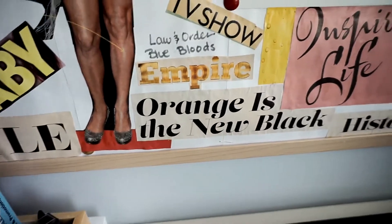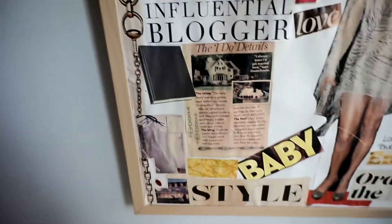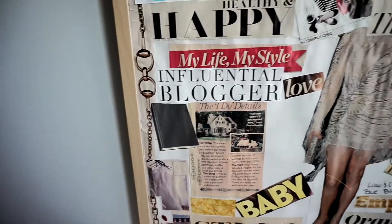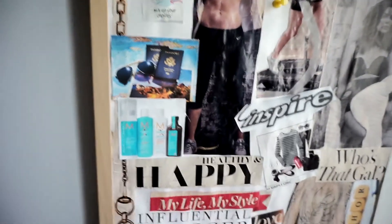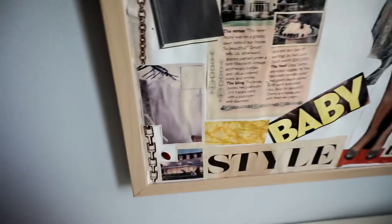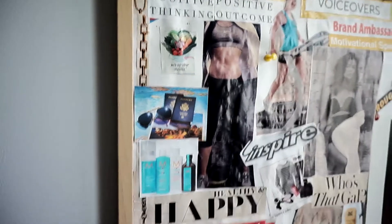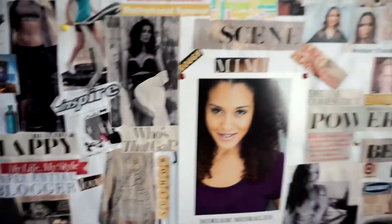This side is more about life in general — my life, my style, blogging. Being an influential and inspirational blogger is important to me and that's how I envision my blogging journey. I want to travel more so I have a little picture of a passport. I'd love to work with Moroccan Oil so that's on there. I have a little book image because I want to publish a book one day. It's just general life stuff — healthy balance of everything outside of acting.